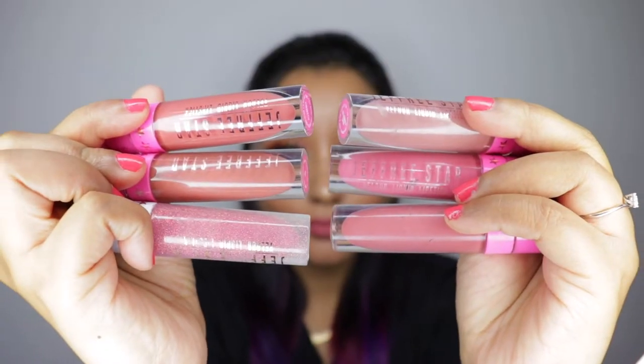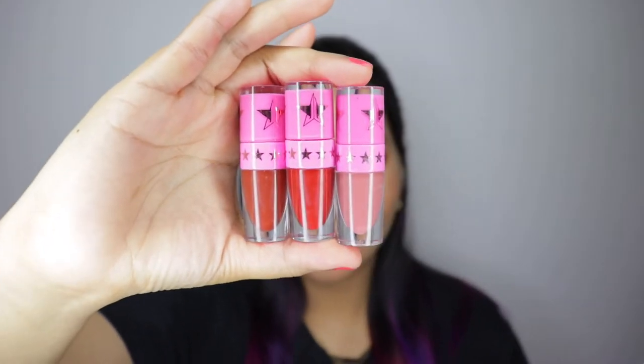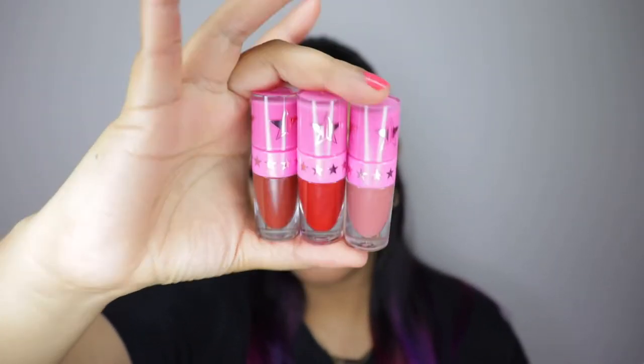Four of the eight lipsticks were picked directly from the Jeffree Star Cosmetics website, and the other four from two different Instagram makeup sellers. I'll specify pricing and seller details in the description box below. There are also three mini liquid lipsticks in this haul of eight — usually minis aren't sold separately, but I picked these up from Instagram sellers. The full-size liquid lipstick is priced at $18 for 5.6 grams of product, and the mini has about 1.93 grams. They're made in the US, 100% vegan and cruelty-free.